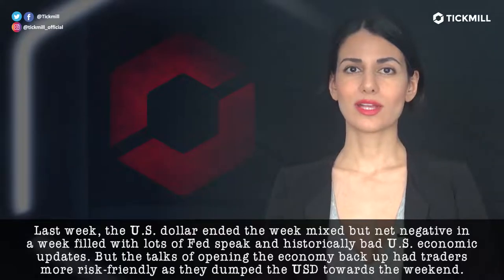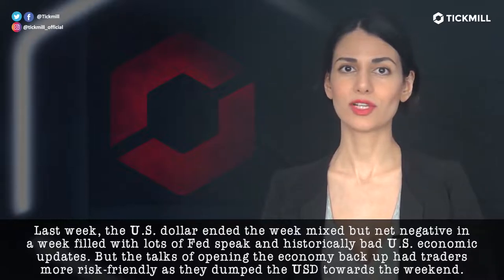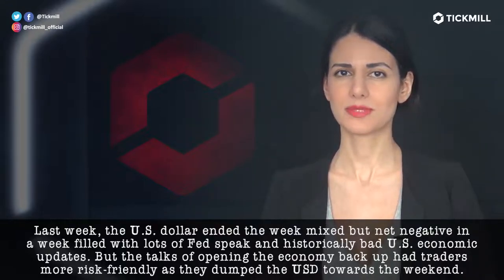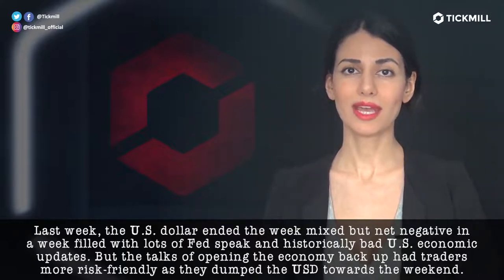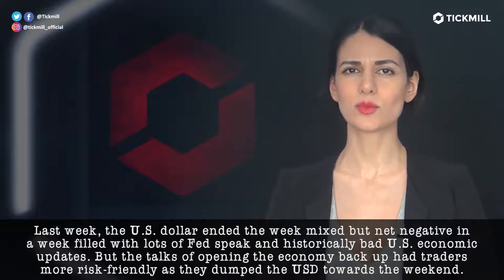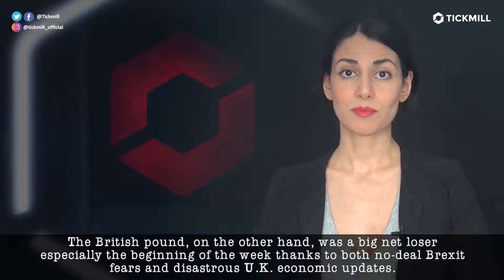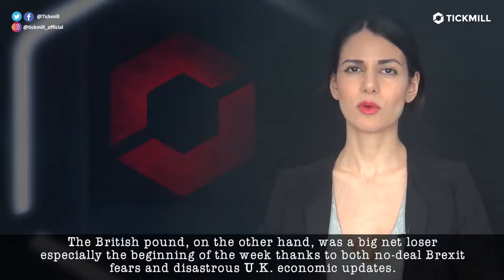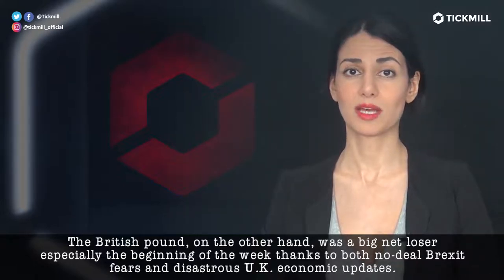Last week, the U.S. dollar ended the week mixed but net negative in a week filled with lots of Fed speak and historically bad U.S. economic updates. But the talks of opening the economy back up had traders more risk-friendly as they dumped the U.S. dollar towards the weekend. The British pound, on the other hand, was a big net loser, especially at the beginning of the week, thanks to both no-deal Brexit fears and disastrous U.K. economic updates.